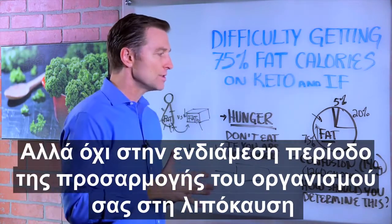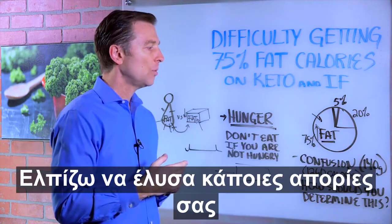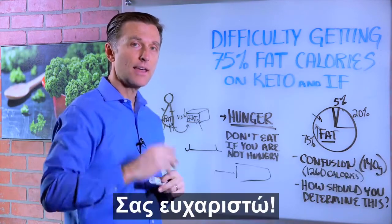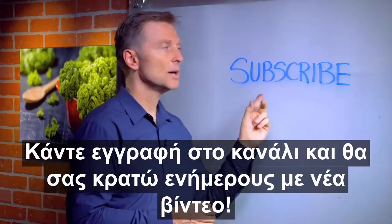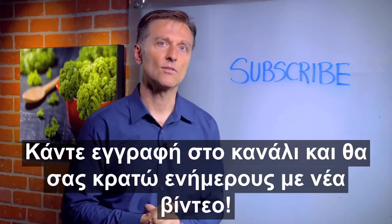Those are some points I wanted to cover. Hope that clarified things. Thanks for watching. If you haven't already subscribed, press the button below and I will keep you in the know.